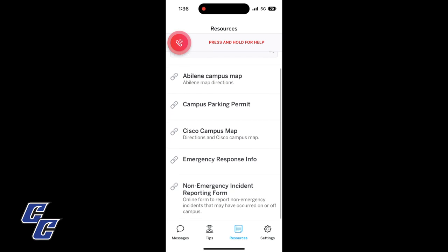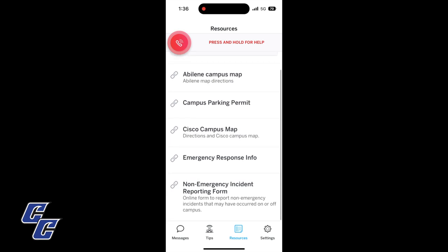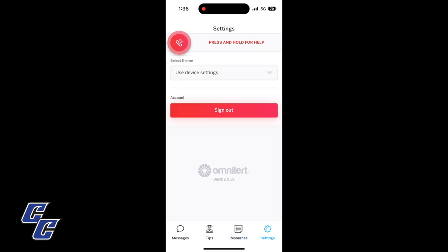The OmniLert login portal can be found at the bottom of the Campus Safety webpage. Users receive the same notifications that they would through the text service, along with the addition of being able to call for help in an emergency, send in tips, and access several campus resources.